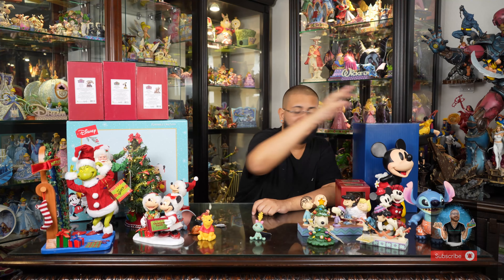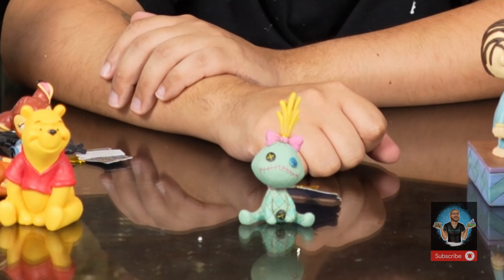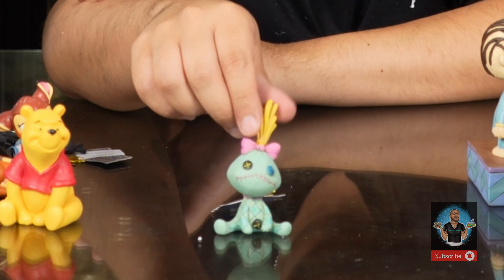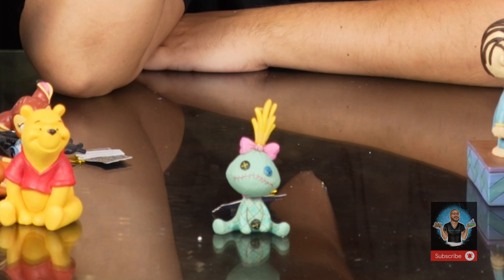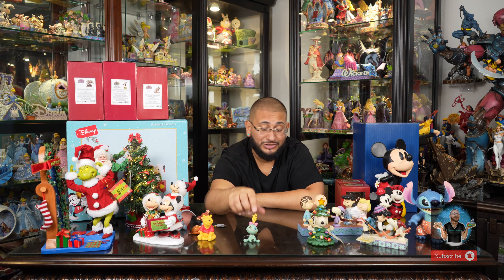Scrump finally makes an appearance — she's Lilo's Stitch doll and she's just absolutely precious. Look at how cute she is, with Jim's pattern detailing. I still have two on hand and once those sell we can order more. This piece is going to sell out fast — it is so freaking beautiful.